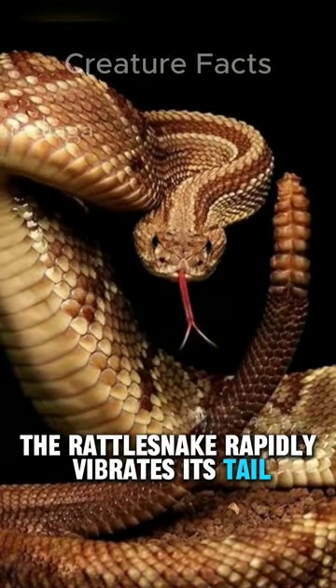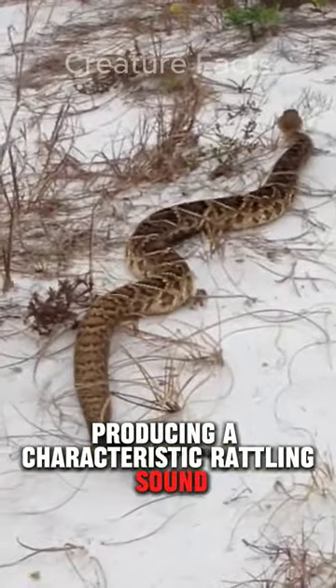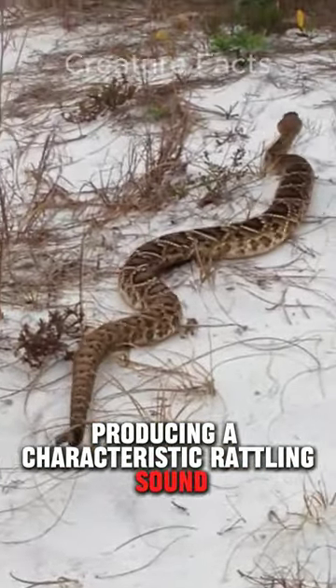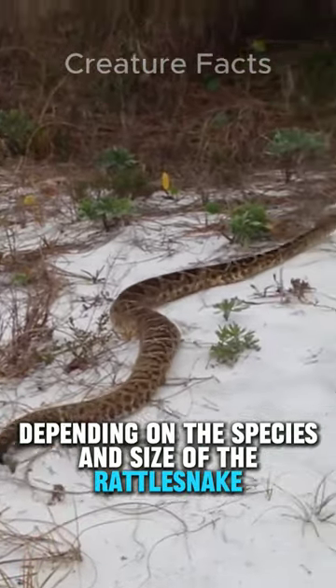When threatened or agitated, the rattlesnake rapidly vibrates its tail, causing the segments to strike against one another, producing a characteristic rattling sound. The frequency and intensity of the rattle vary depending on the species and size of the rattlesnake.